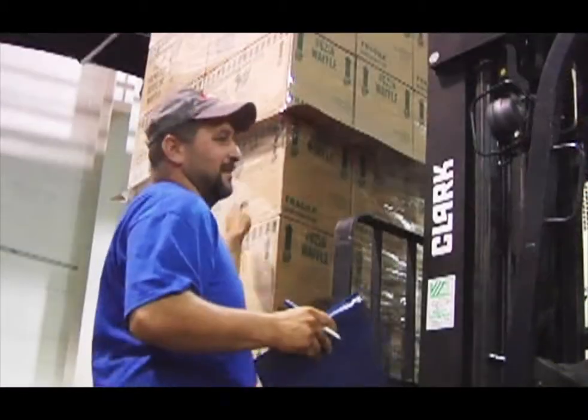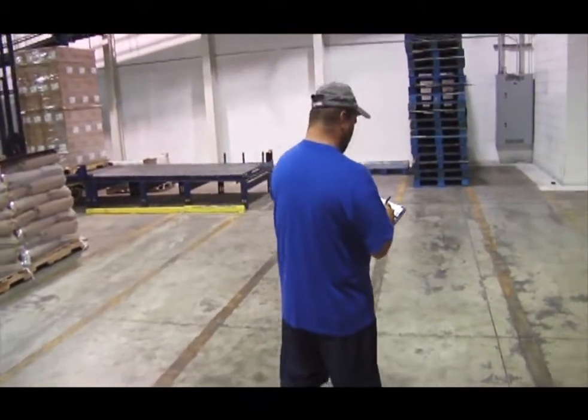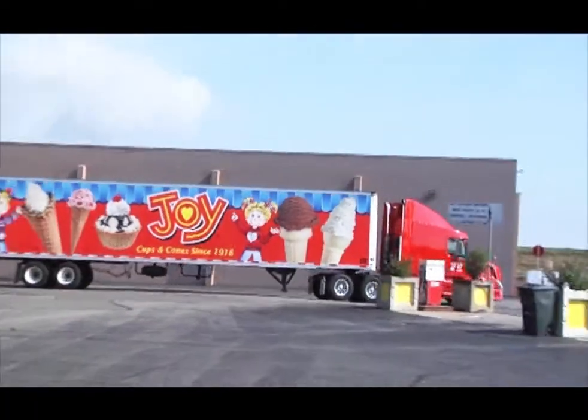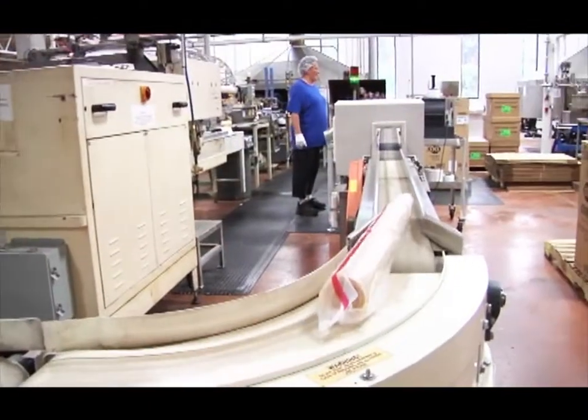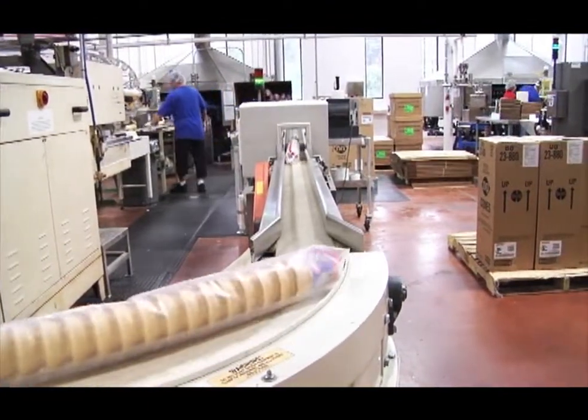Before, everything was manually labeled and tracked. Warehouse workers used a manual log to locate products in the warehouse, create a pick list, and handwrite the carton's location. Joy-Cone prides itself on delivering quality cones, and the old-style labeling system sometimes meant product was out of date and had to be disposed of.